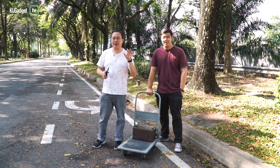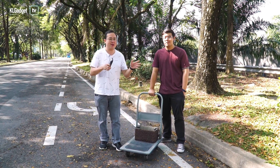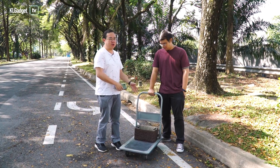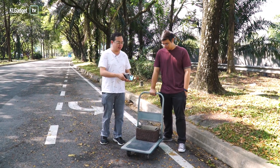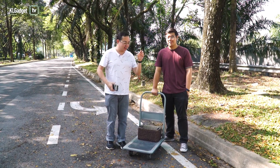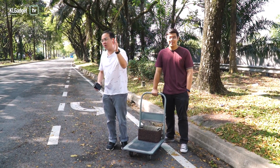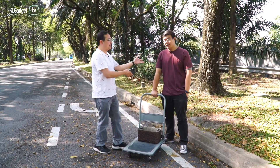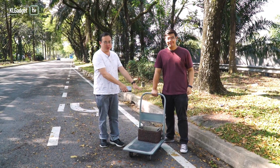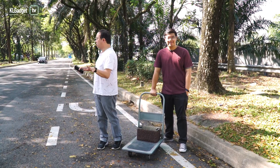We are not exactly going to create a real traffic jam on Google Maps, but we have about 20 phones right here in this basket, including these three phones I have right here. My assistant Victor is going to pull this trolley around this entire deserted road where there's almost no cars around.